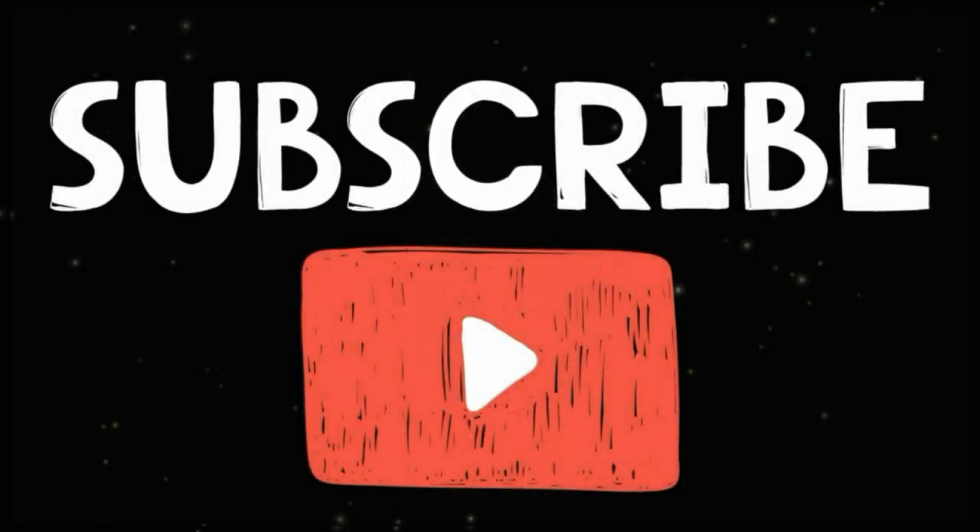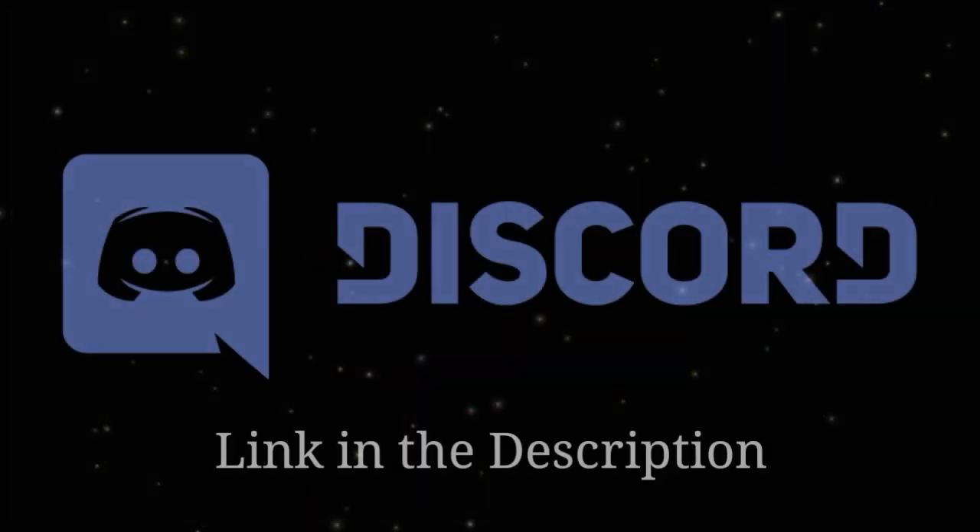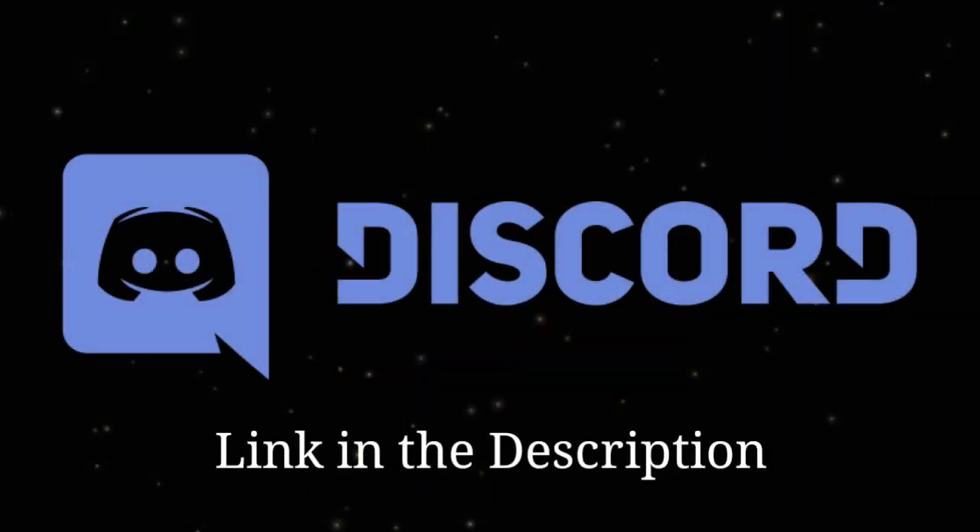Thanks for watching the video all the way through. If you like the video, make sure you hit the like button and subscribe to my channel because I make awesome videos — people have told me so! Make sure you subscribe to my channel for more awesome videos. Subscribe!